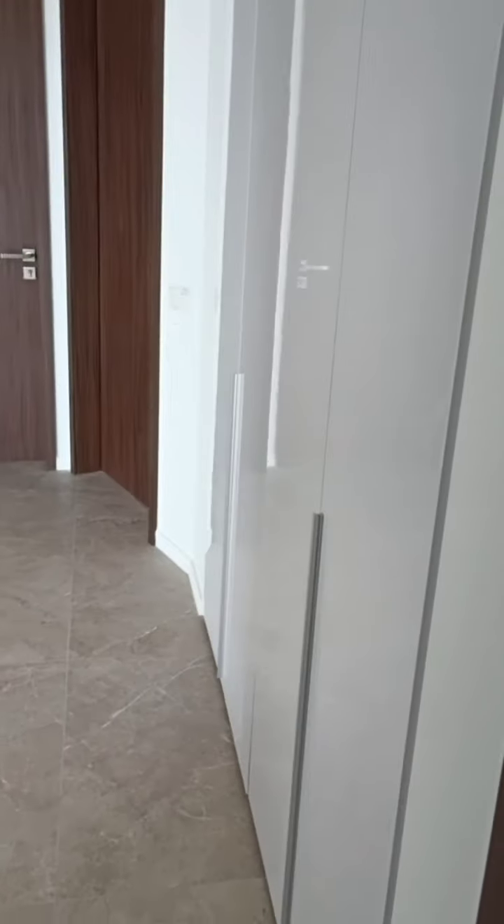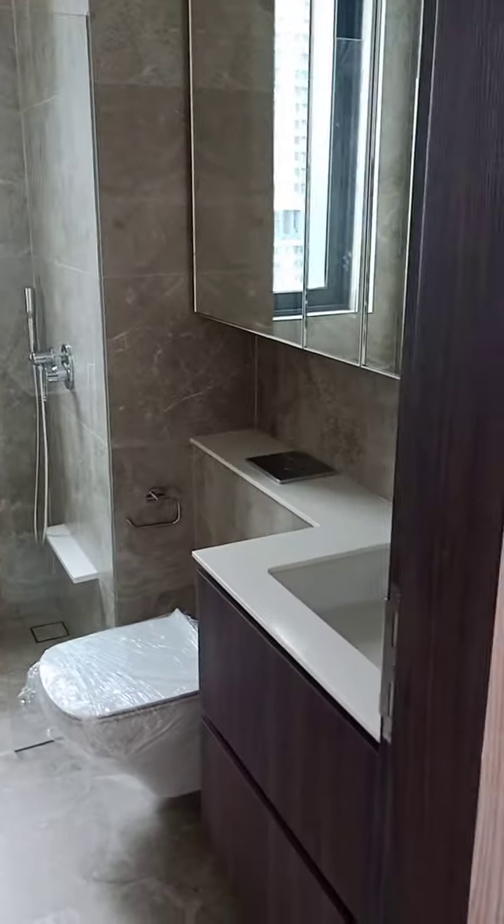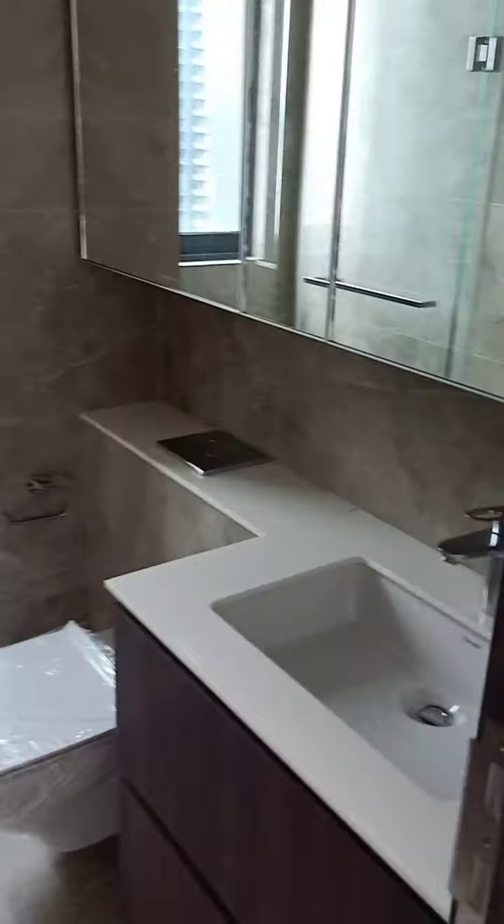Now showing you the last bedroom and last bathroom. You already saw the master bathroom — here is the attached common bathroom for the second common bedroom.